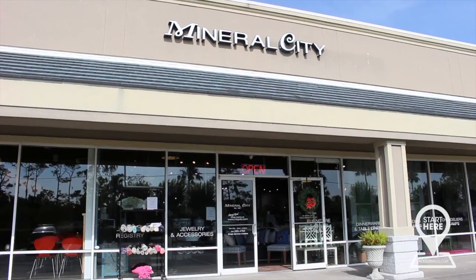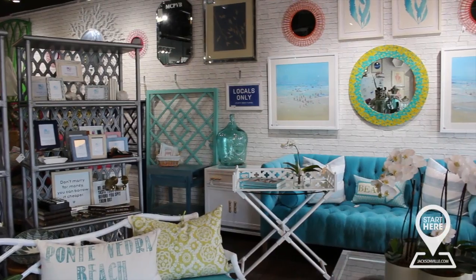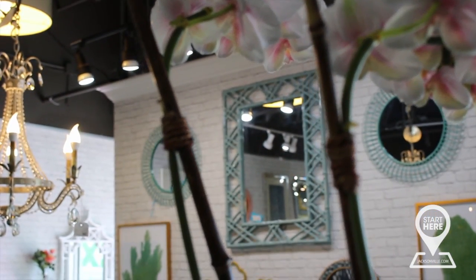Well, I moved here in 1995 during the housing boom and could not find fabulous merchandise for my home. I figured that if I couldn't find any good shopping, nobody else could either. So in 1997 I opened up my store to give a customized local shopping experience unlike the big-box retailers.